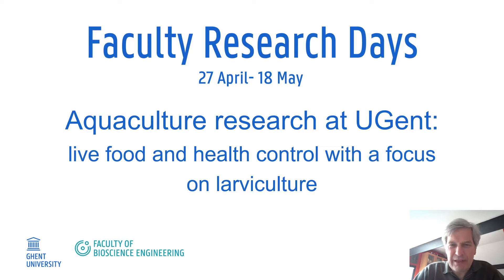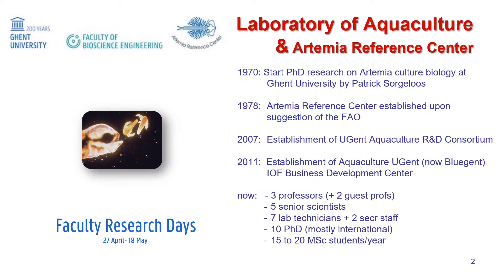Aquaculture research is mainly focused on live food and health control in larvae culture. Aquaculture research started at the Lab of Aquaculture and Artemia Reference Centre with research on artemia culture biology by Patrick Sorglos in 1970. This research got recognized by FAO, and upon its suggestion the Artemia Reference Centre was established. In 2007, many more labs at Ghent University got interested in aquaculture research, facilitating the establishment of the UGhent Aquaculture R&D Consortium.